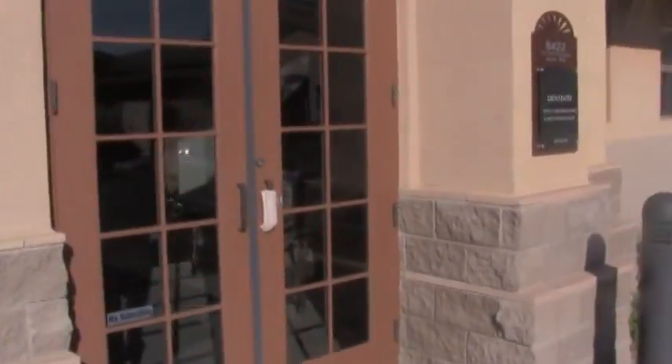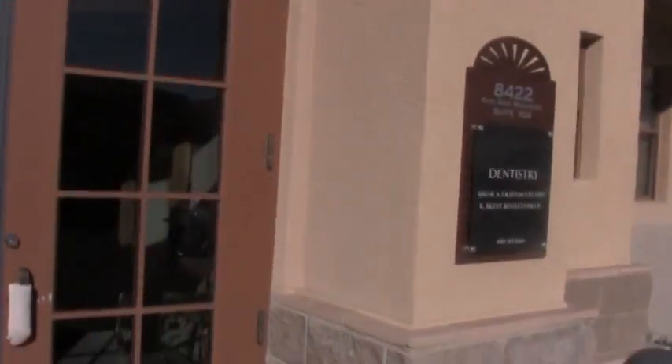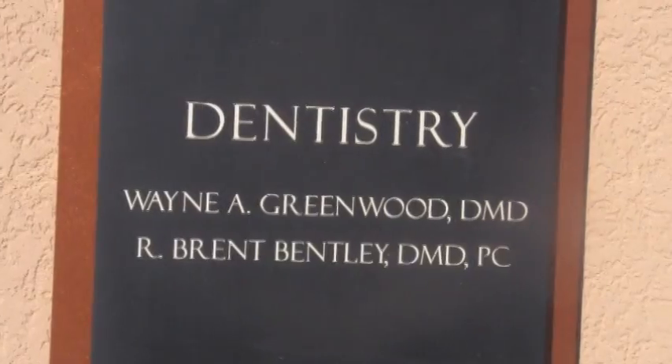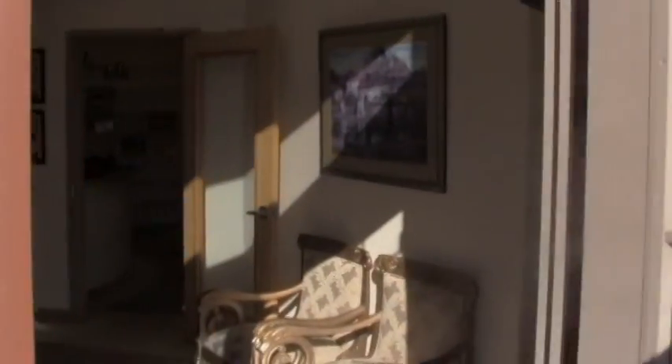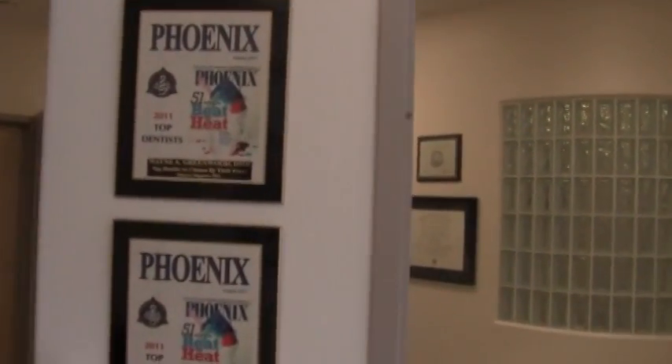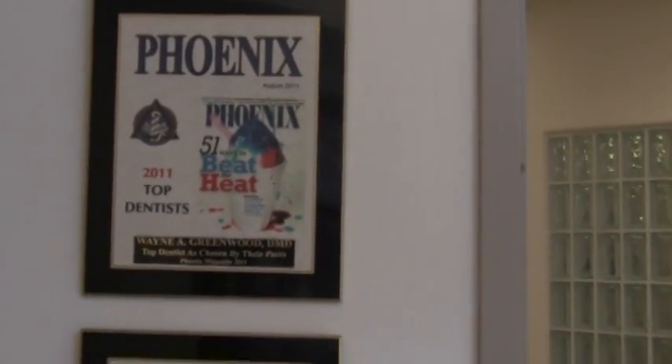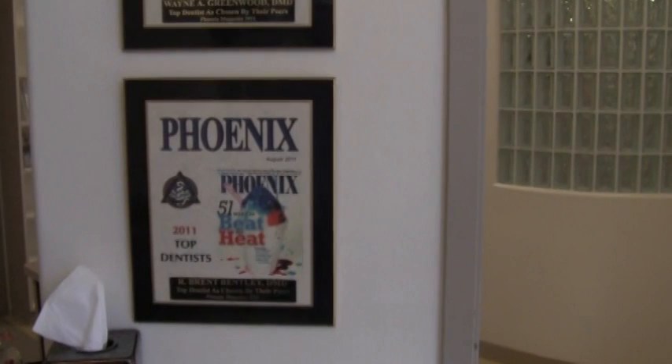You can get ready to have some great service here at the dentistry for Dr. Greenwood and Dr. Bentley. Welcome to Dr. Greenwood and Dr. Bentley's office. You come into a really nicely decorated area that has a television and an area for the kids if you want to bring them. Also, just a note, both Dr. Greenwood and Dr. Bentley have been voted Best in Phoenix by Phoenix Magazine.